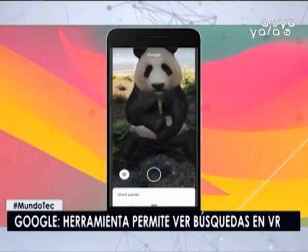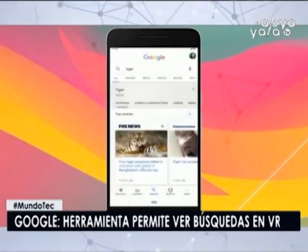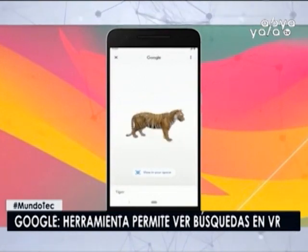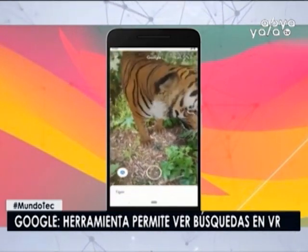ARCore y ARKit son plataformas que permiten crear experiencias de realidad aumentada. En el Congreso de Mayo, Google señaló que será posible utilizar la herramienta no solo para conocer los animales, sino también para cosas más prácticas, como comprar ropa o calzados a través de Internet.